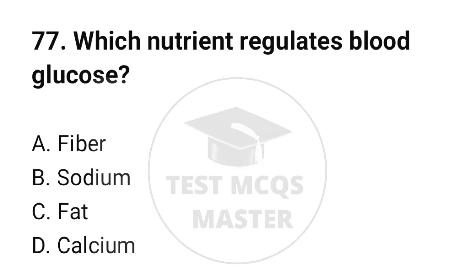Question number 77. Which nutrient regulates blood glucose? The correct option is A: Fiber.